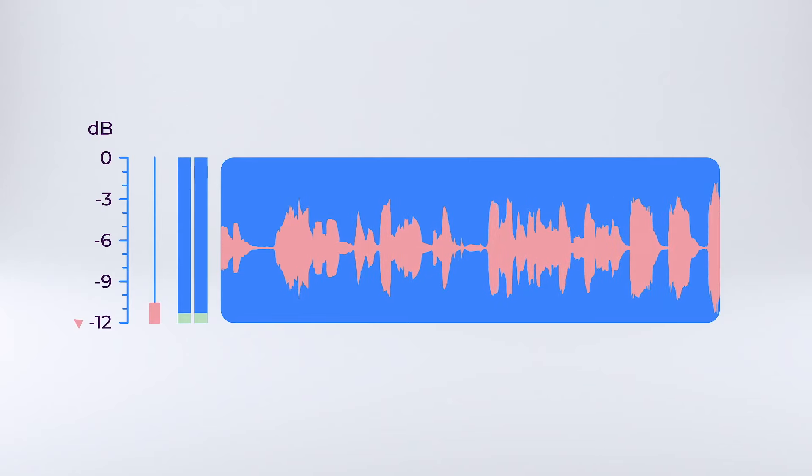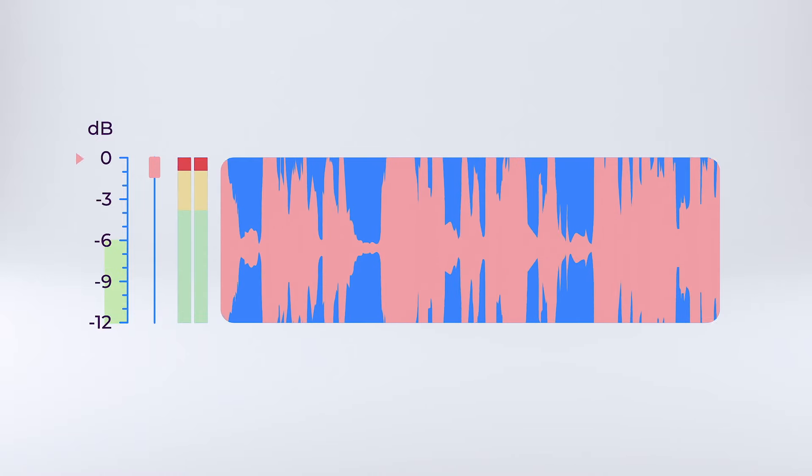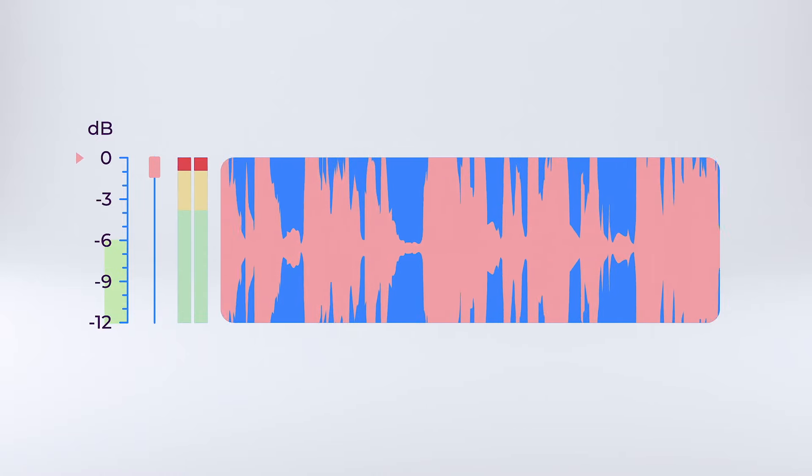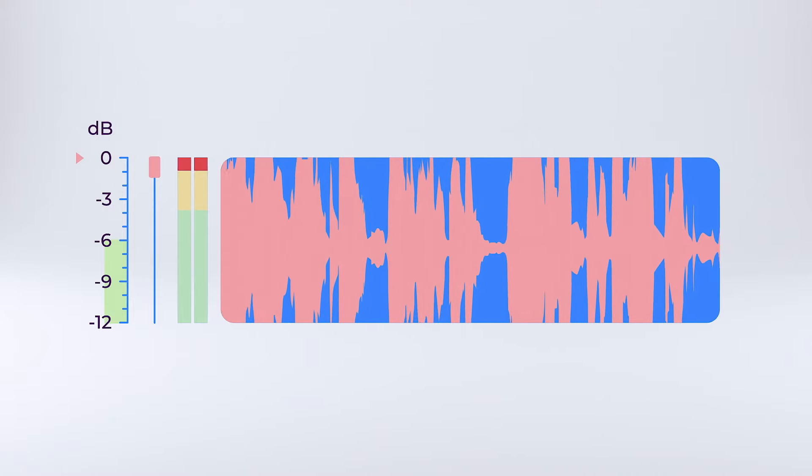When you're recording, keep an eye on the recording level. Most recorders have a meter measuring decibels, or dBs, and a safe range is between negative 12 and negative 6 dB. Zero dB is the absolute top — audio at this level will sound crunchy and bad.